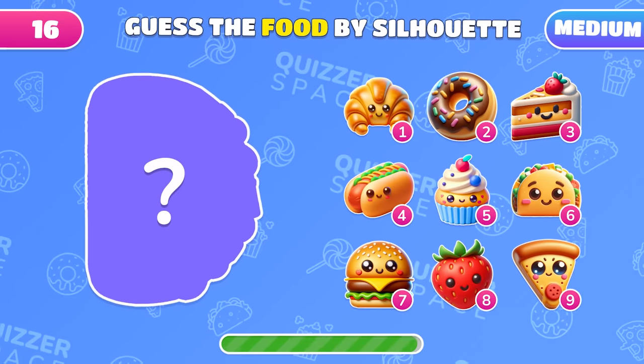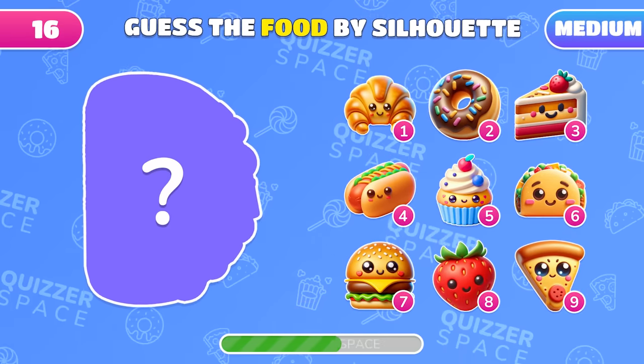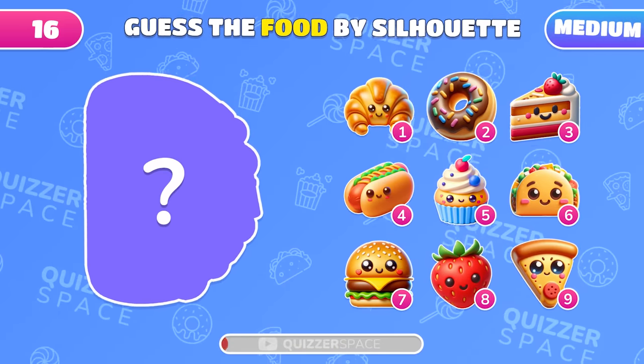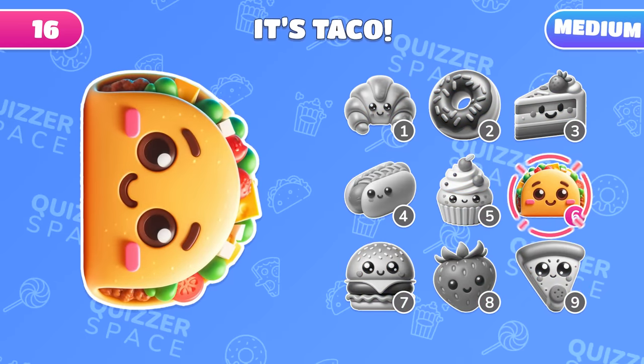Ready for this challenge? Guess the food hidden behind this silhouette. Tacos! There it is!